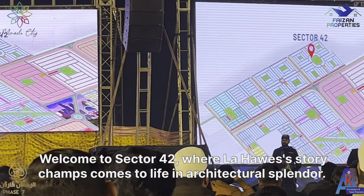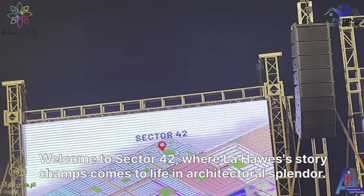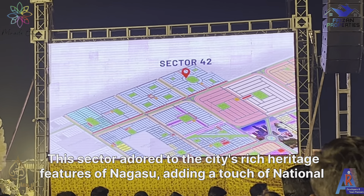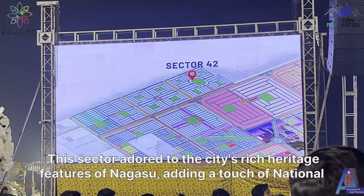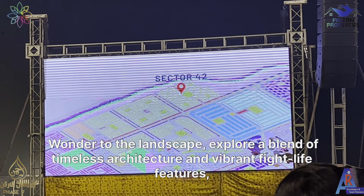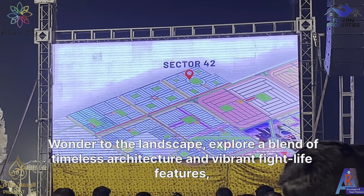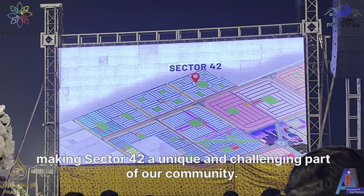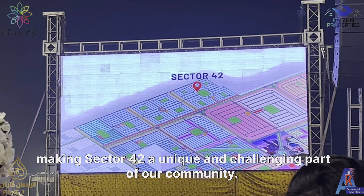Welcome to Sector 42, where Lahore's historic charm comes to life in architectural splendor. This sector, a nod to the city's rich heritage, features a mega-zoo, adding a touch of natural wonder to the landscape. Explore a blend of timeless architecture and vibrant nightlife features, making Sector 42 a unique and enchanting part of our community.